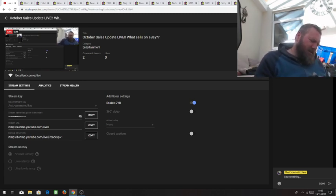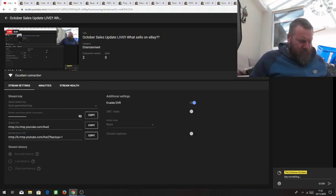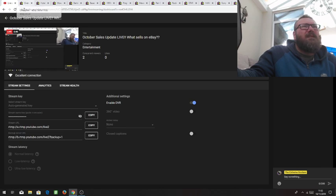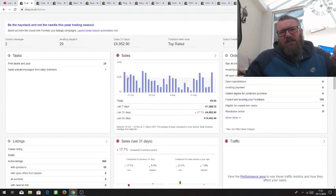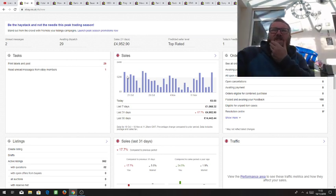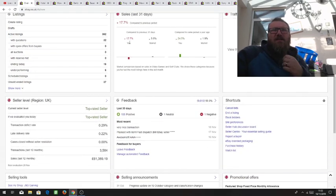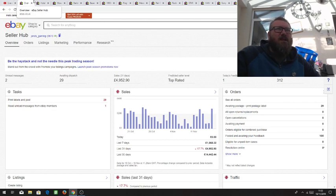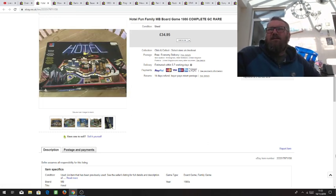I've used the iPad to check it's all working, so I'll mute that so nobody can hear me. October sales update — a bit late, it's now the middle of November. But I thought I'd select a few items that have sold in October and just see how we're getting on. Up here you can see sales in the last 31 days. Compared to previous we're down a bit, but compared to last year we're up really, really well. Figures are looking good at the moment.